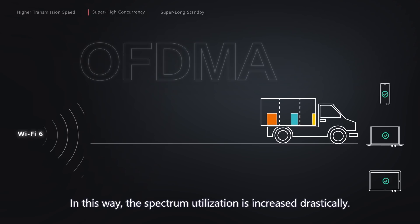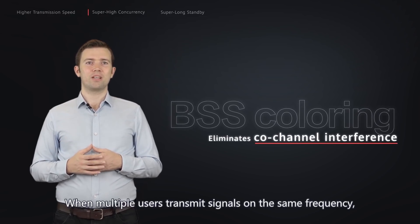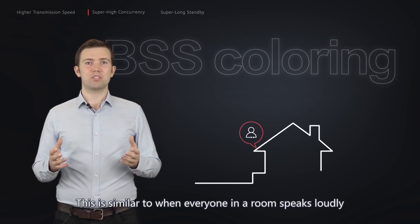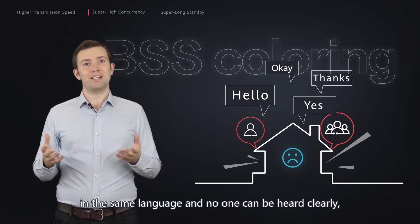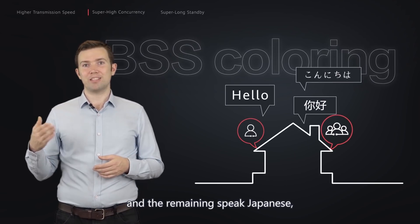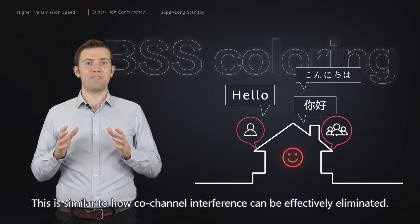The last technology is BSS Coloring, which is ideal for eliminating co-channel interference. When multiple users transmit signals on the same frequency, co-channel interference may occur. This is similar to everyone in a room speaking loudly in the same language — no one can be heard clearly, as people are distracted by others' conversations. But if some people speak English, some speak Chinese, and others speak Japanese, they can each get their information across clearly. This is similar to how BSS Coloring can effectively eliminate co-channel interference.